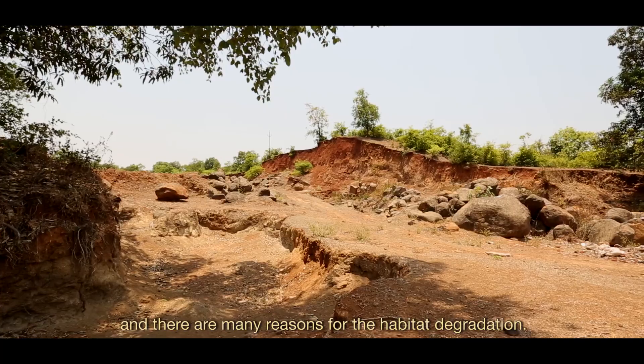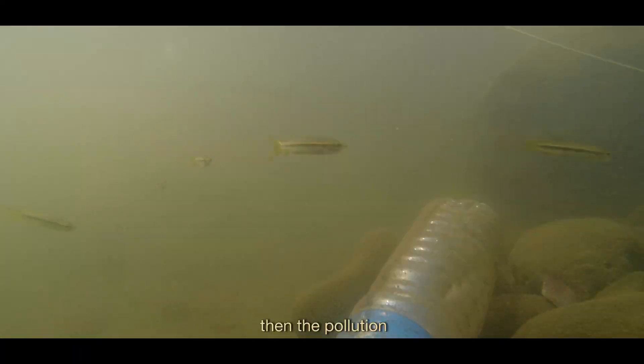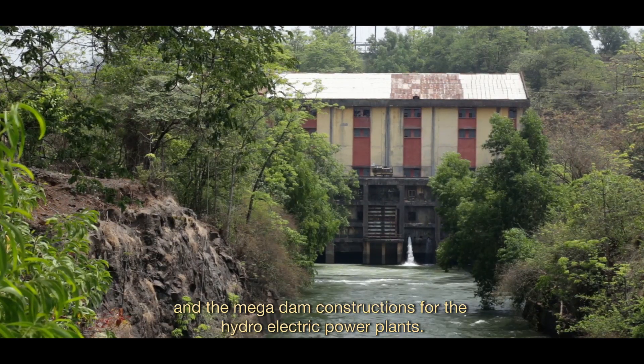The major threat is habitat degradation, and there are many reasons for it — for example, mining, quarrying, pollution, and megadam construction for hydroelectric power plants.